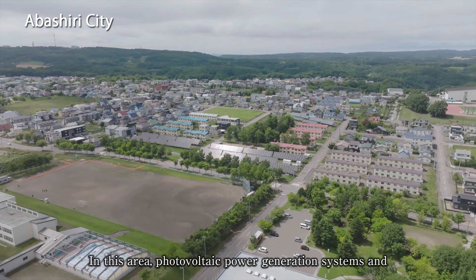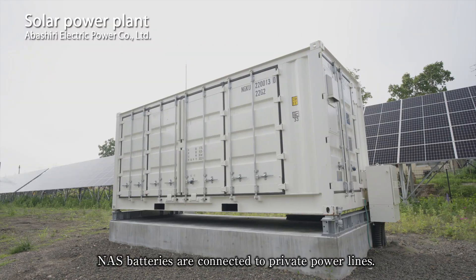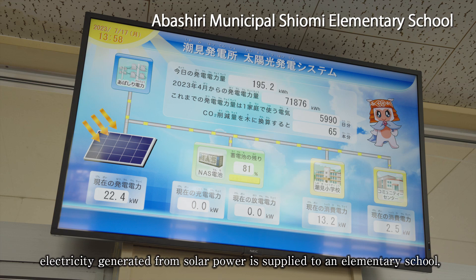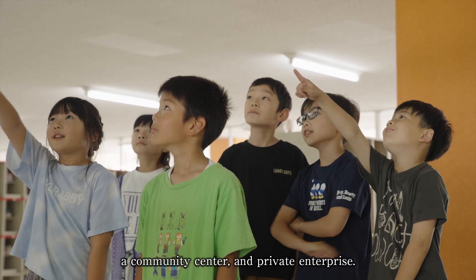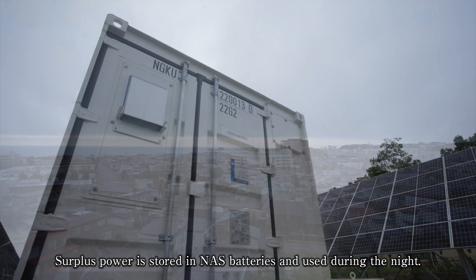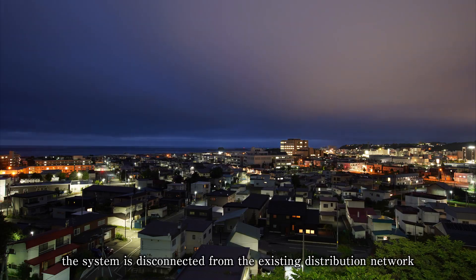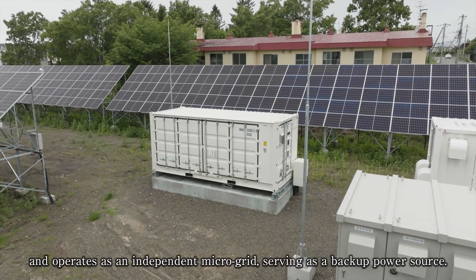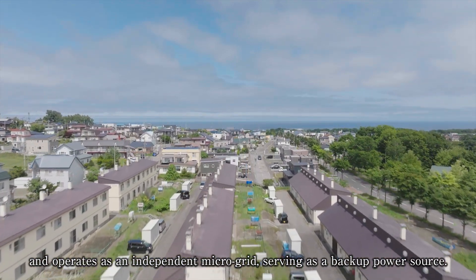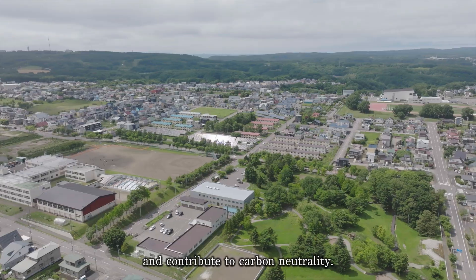In this area, photovoltaic power generation systems and NAS batteries are connected to private power lines. During the daytime, electricity generated from solar power is supplied to elementary schools, community centers, and private enterprise. Surplus power is stored in NAS batteries and used during the night. In the event of a disaster, the system is disconnected from the existing distribution network and operates as an independent microgrid, serving as a backup power source.